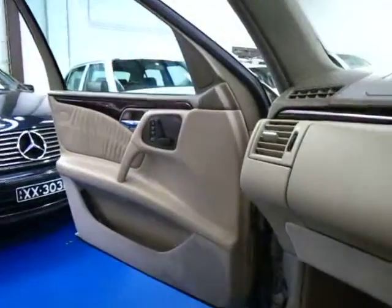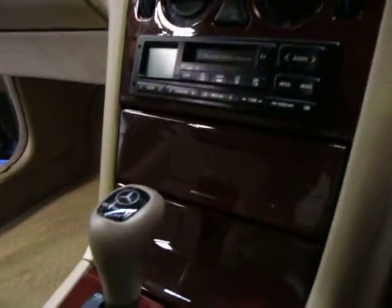Electric seats, which both have memory on the driver's and passenger's side. I really love these videos, it gives you a really good look at the car. Even the little gear shifter — there's no wear on there.